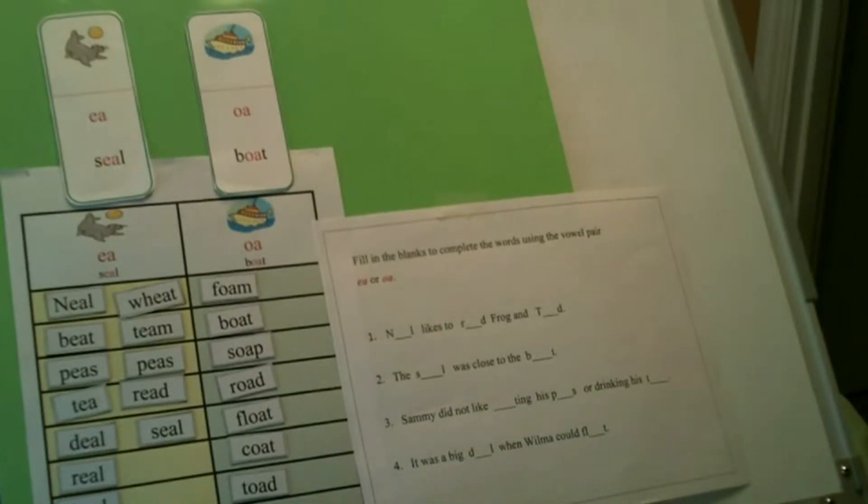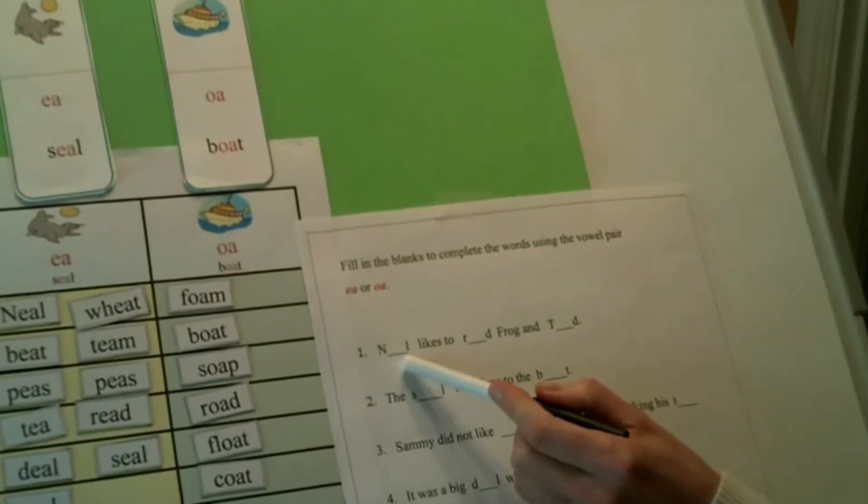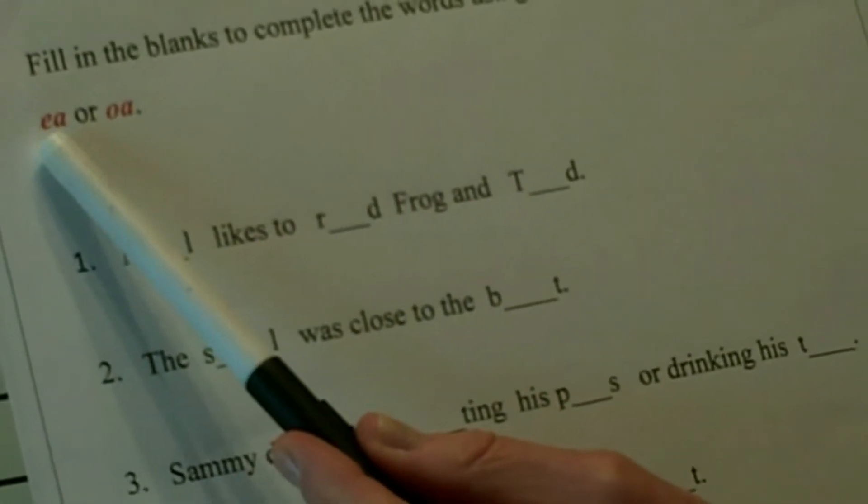You did a great job sorting all these words into the right vowel pairs. Now we're going to make words using our two vowel pairs, EA and OA. Very quickly, what sound does EA make? E. What sound does OA make? O. You remembered the rule — we pay attention to the first vowel and we make a long sound. I'm going to do the first one, we'll do the second one together, and then number three and four you're on your own.